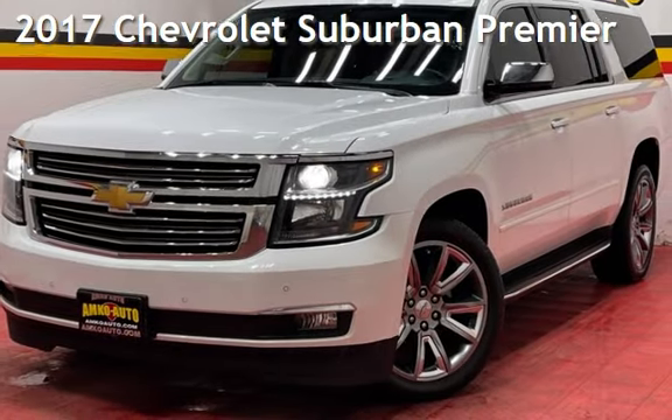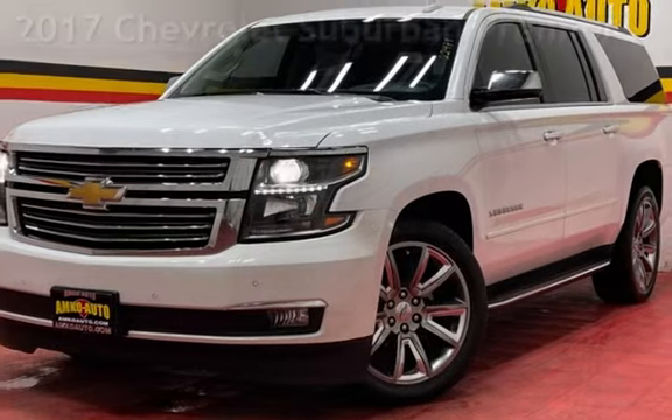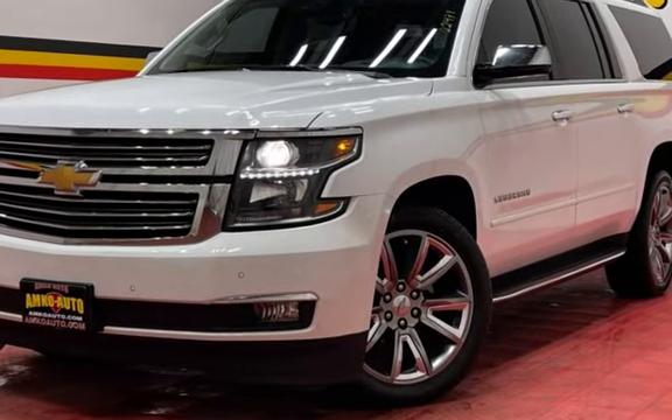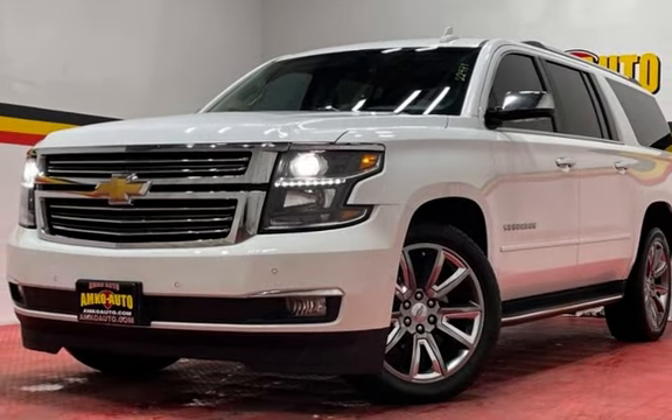Presenting a pre-owned 2017 Chevrolet Suburban. This four-door SUV has an eight-cylinder, 5.3-liter V8 engine, with rear-wheel drive, and an automatic transmission.